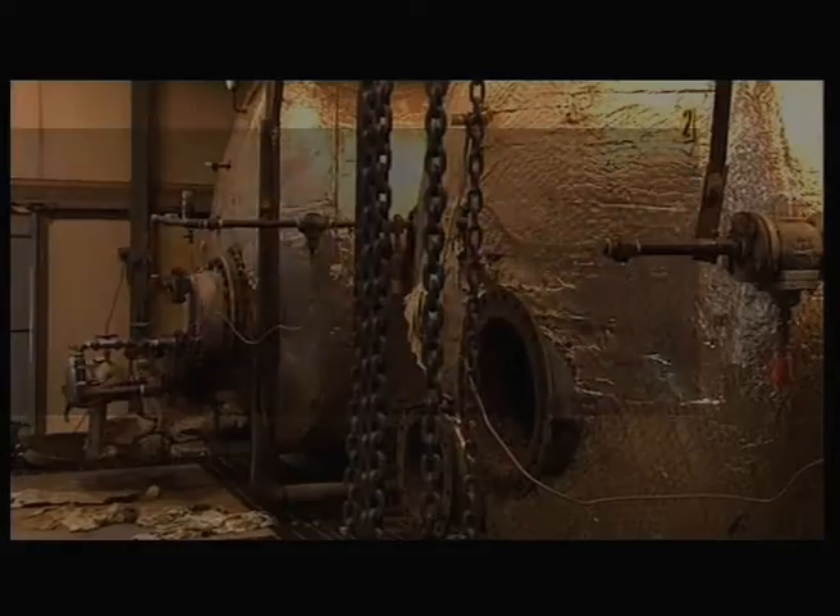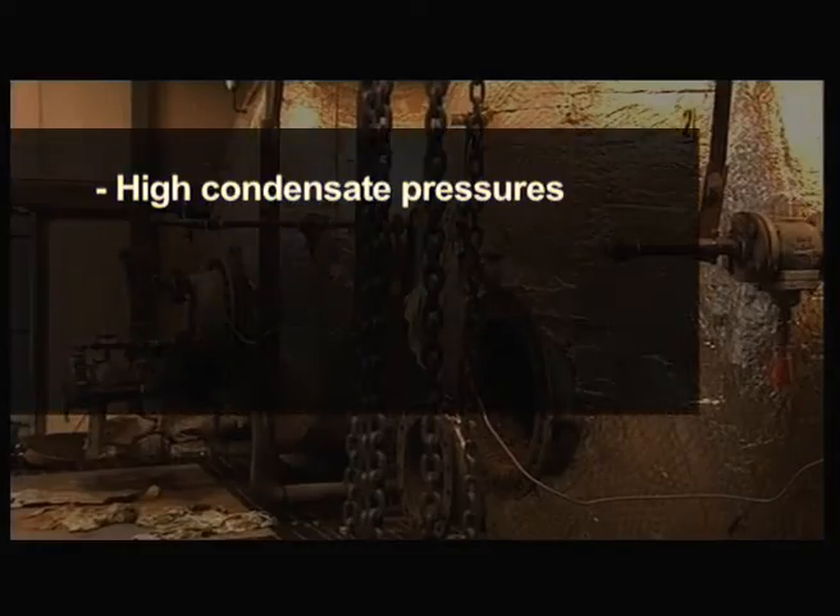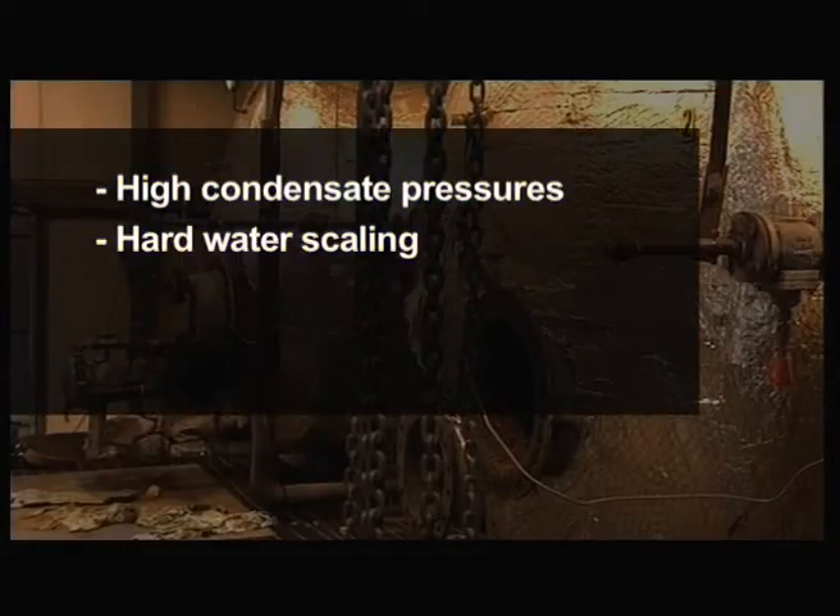Other issues which need to be considered include high condensate pressures, hard water scaling, heating and storage of large volumes of water, and lack of space.